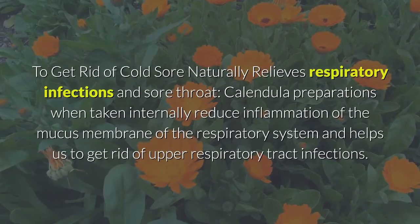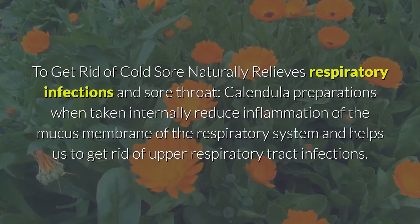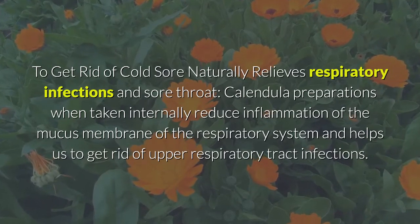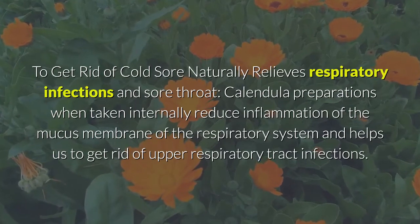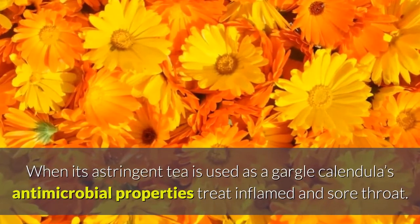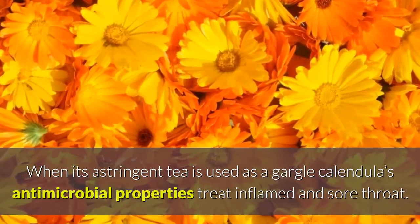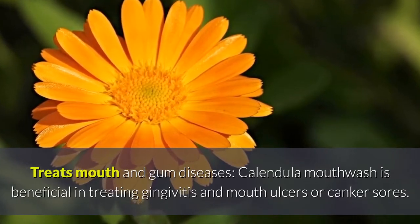Relieves respiratory infections and sore throat: calendula preparations, when taken internally, reduce inflammation of the mucous membrane of the respiratory system and help us get rid of upper respiratory tract infections. When its astringent tea is used as a gargle, calendula's antimicrobial properties treat inflamed and sore throat.